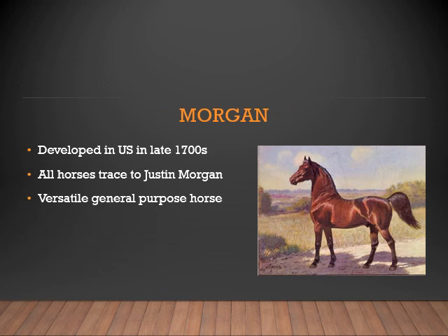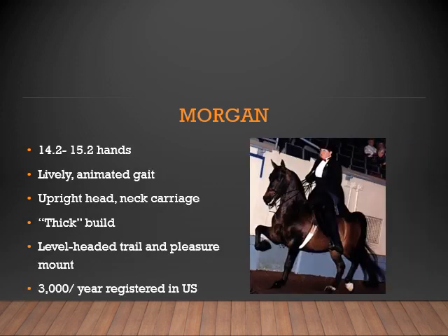Now let's look at the Morgan horse. It was developed in the US in the late 1700s. All horses trace back to Justin Morgan — you should read the book. This is a very versatile general purpose horse and was used for numerous things. The Morgan is typically 14.2 to 15.2 hands, with a lively and animated gait. They are upright in their head and neck carriage, have a thick build with strong bone, and wide shoulders and hindquarters. They are a very level-headed horse, which makes them an ideal trail and pleasure mount. There are typically 3,000 Morgans registered in the US each year.